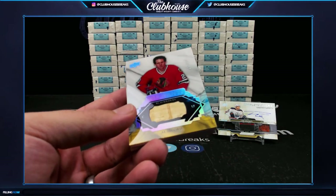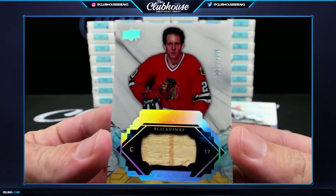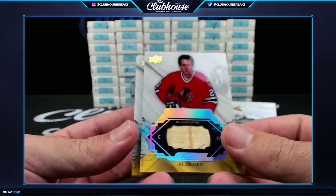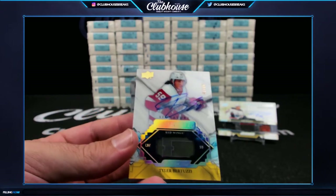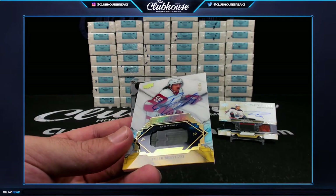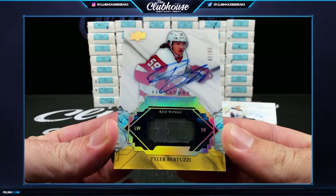And then Al Secord for Chicago — straight out of the gutter, number 2 of 100. And then look at this for Detroit — Jay Mezza. Signature remnants stick auto, 2 of 65 — Tyler Bertuzzi.